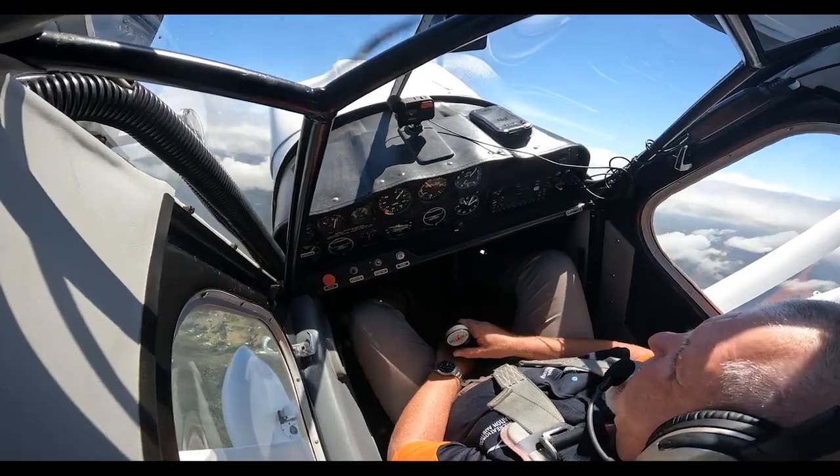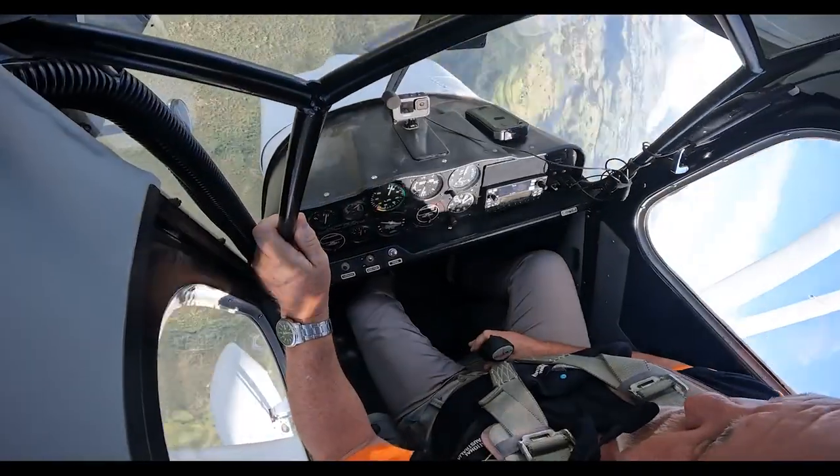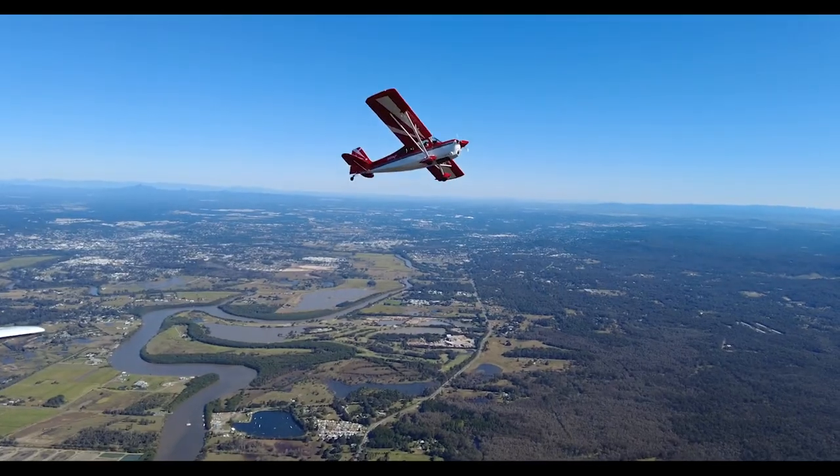We've used too much rudder to keep the aircraft in balance on a full power climb, for example. And now the aeroplane is very shitty — now I've gone over. Left rudder and departure.